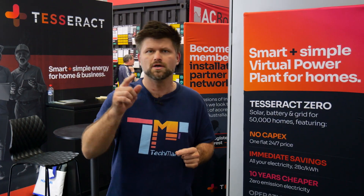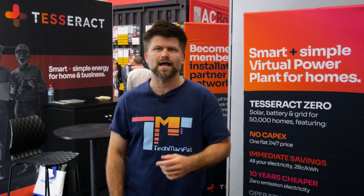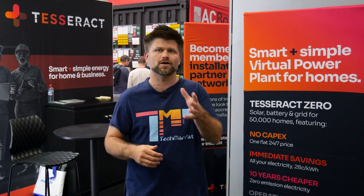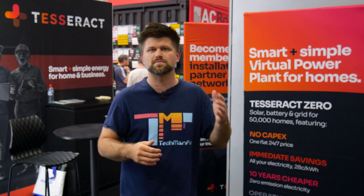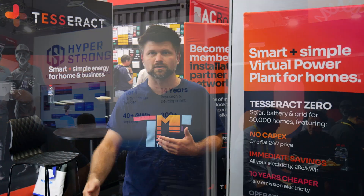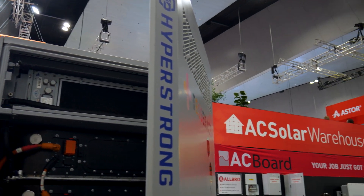The power you're buying is coming from your own solar and battery setup installed at your house. During the day you're running off solar, at night you've got the battery. And if there's extra solar you don't use, their software sells it back to the grid — and that extra income helps them keep the rates low. So while you get predictable, cheaper bills, they build a network of smart connected batteries across homes. It's absolutely a win-win for everyone involved.